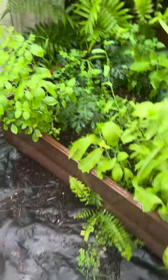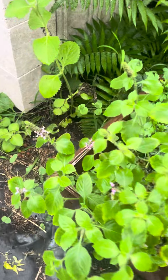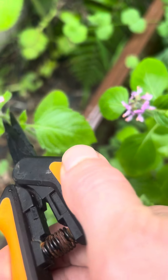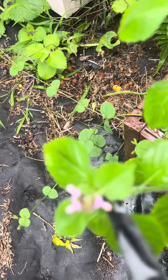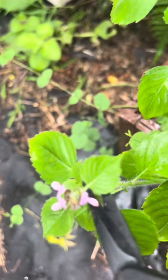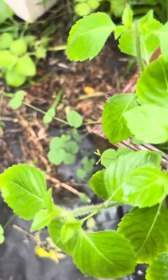And here we have some basil, which is doing good. In order to trim it I just cut the flowers off, and it will keep growing. When we cut the flowers off it helps it grow more.